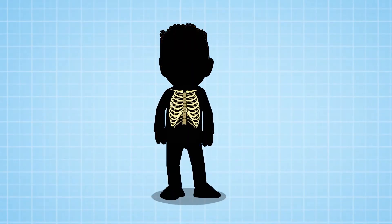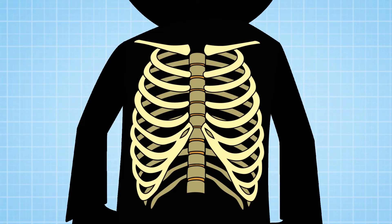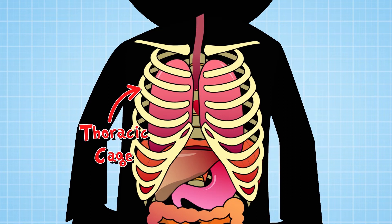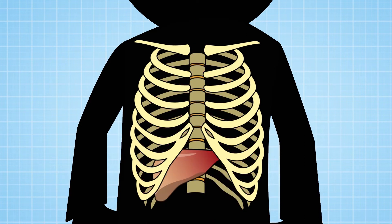Underneath the skin on your chest, you have 12 pairs of bones making up your rib cage or thoracic cage. They're all protecting your vital internal organs. Normally they keep you safe, but the spike may have gone through these and done some damage to Mackenzie's lungs, his liver or his diaphragm.